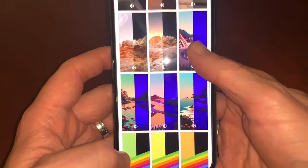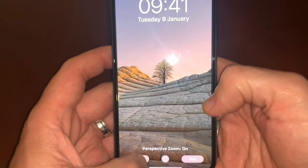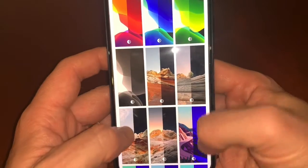How many have you got here? We've got three, six, nine — so you've got nine wallpapers in total.